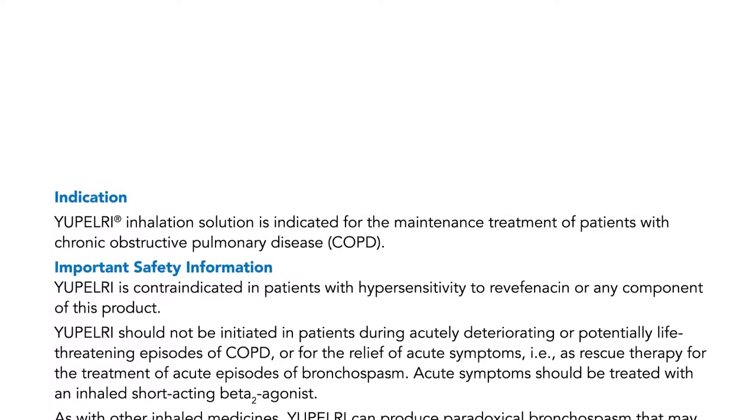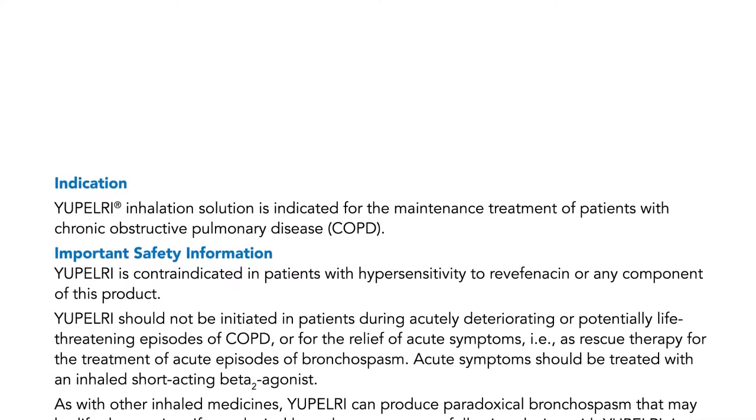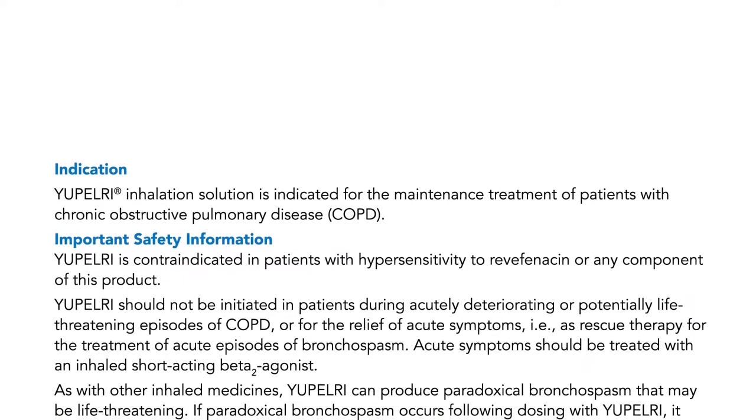Indication: UPELRI inhalation solution is indicated for the maintenance treatment of patients with chronic obstructive pulmonary disease, COPD.